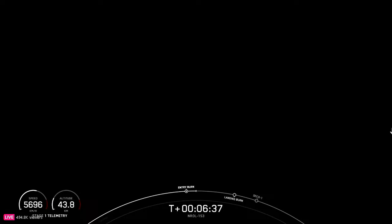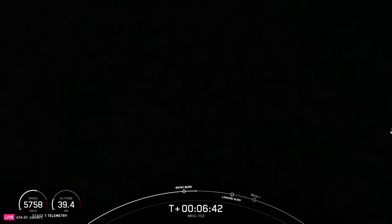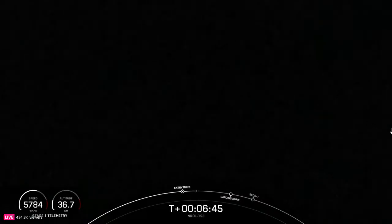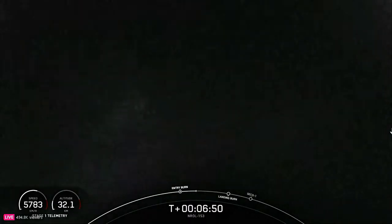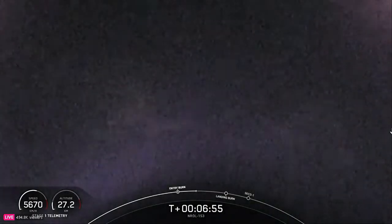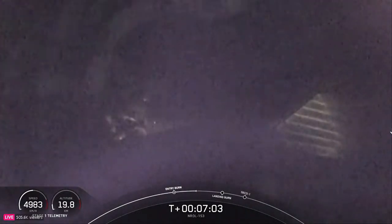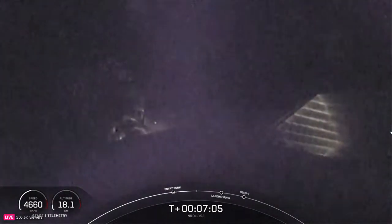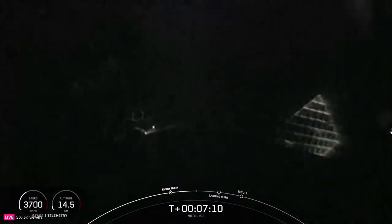Coming up next will be the first stage landing burn, which will start about a minute from now. The Merlin engines on the Falcon 9 first stage are optimized for sea level and achieve 190,000 pounds of thrust each during ascent and descent. At liftoff, Falcon 9's first stage has thrust greater than five 747 airplanes at full power. The MVAC engine on the second stage — which we are not showing views of — possesses a much wider nozzle and is optimized to 220,500 pounds of thrust in vacuum.